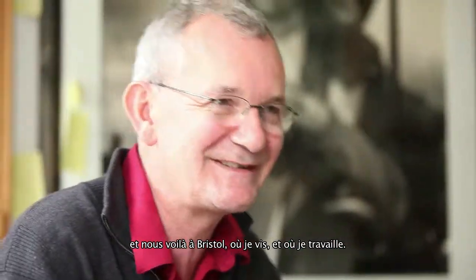My name is Martin Pine, a photographer, a curator, and an editor, and here we are in Bristol, which is where I live, and this is where I work, from this desk.